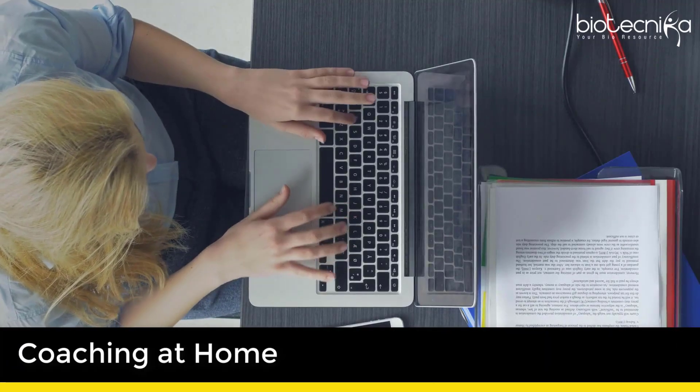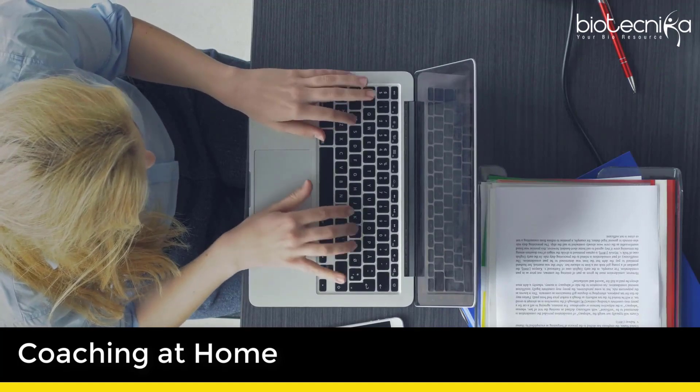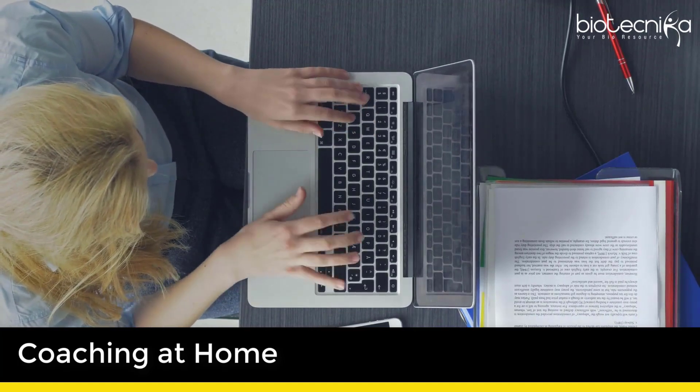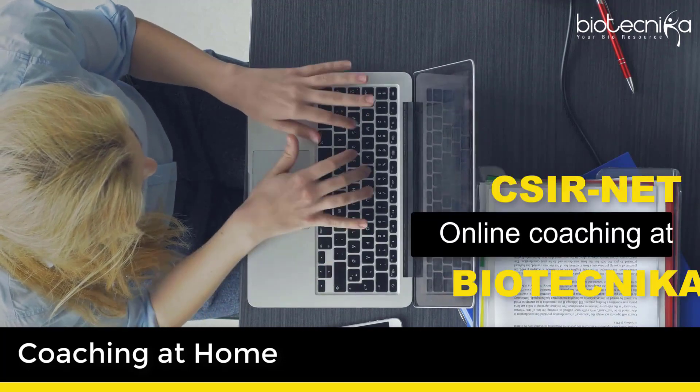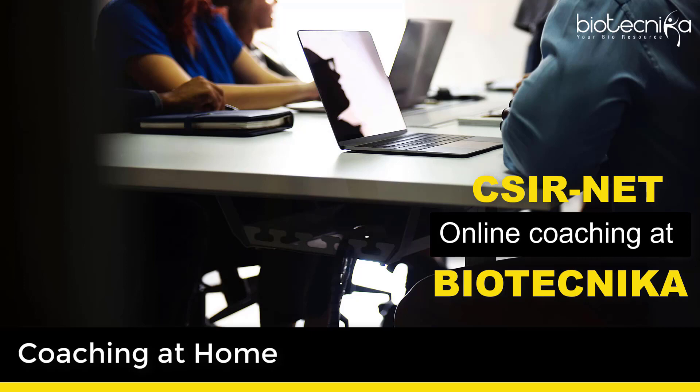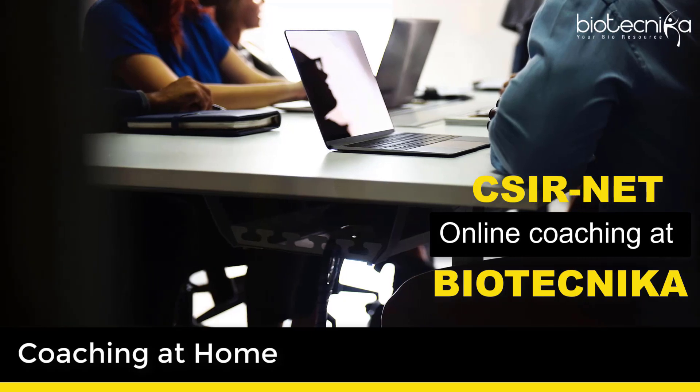4. Coaching at home. This is the most convenient form of coaching. You can either look for a local teacher who can coach you at a low cost, or you can opt for CSIR NET online coaching at Biotechnica, which will help you prepare for CSIR NET from home.